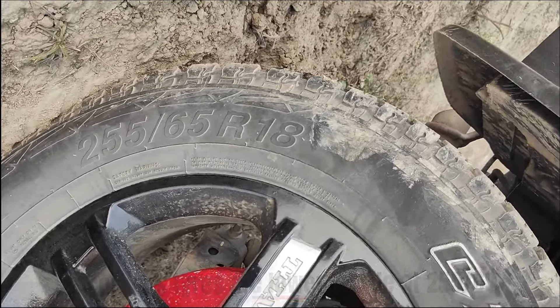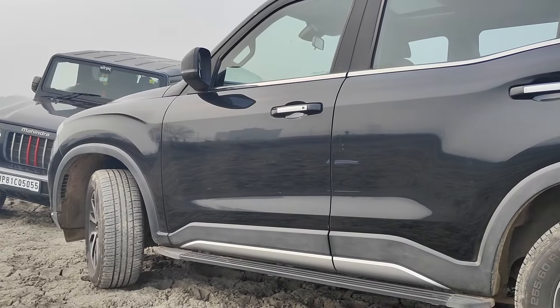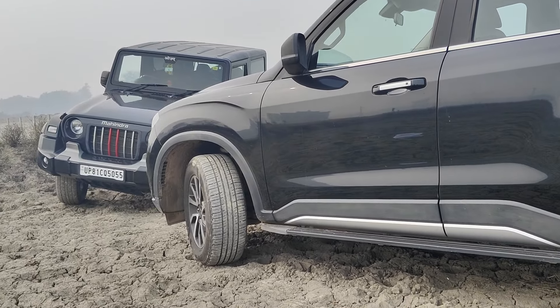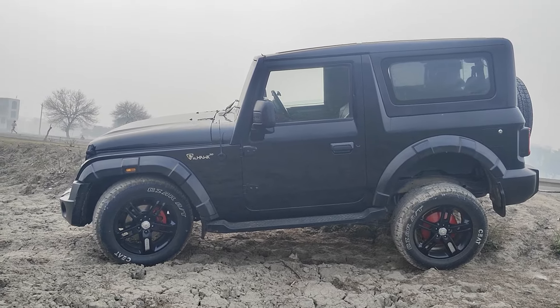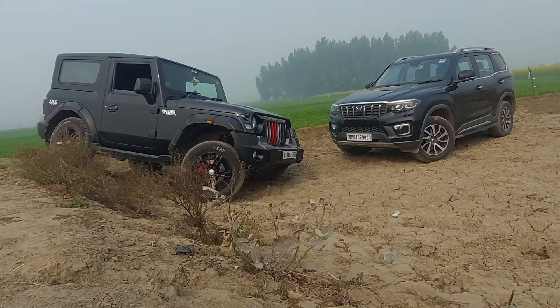Now let's talk about the engines. The base diesel engine produces 130 horsepower and 300 Nm of torque. The larger engine, suited for the bigger size and weight, produces 172 horsepower and 370 Nm of torque.